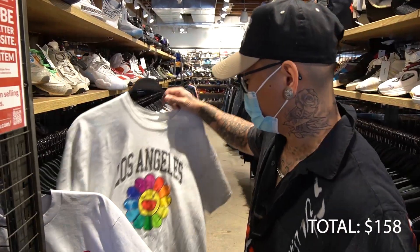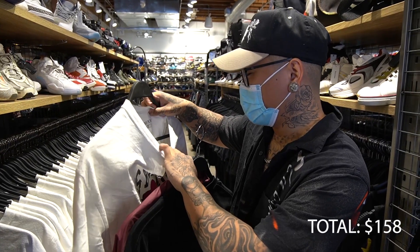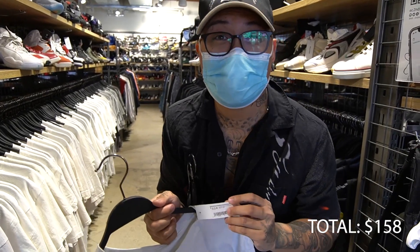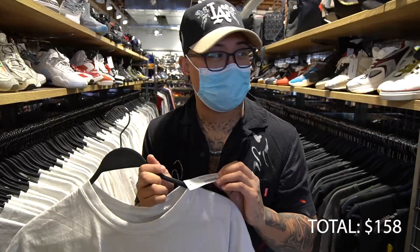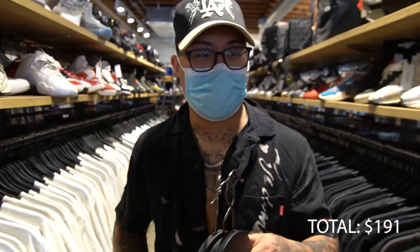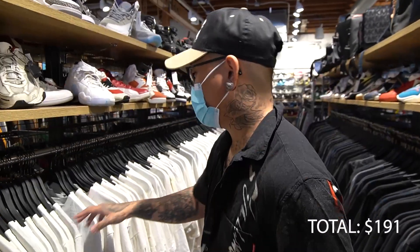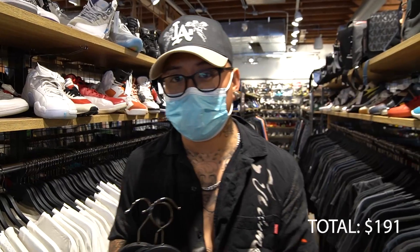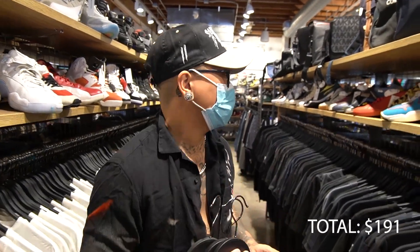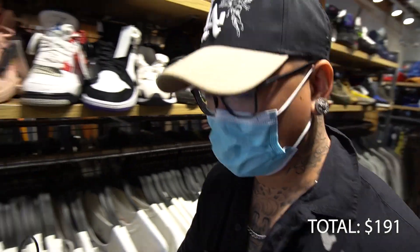We got the Murakami again but this is an extra large for $33. I'm gonna take it just to have it — can't go wrong. We're at $190 now. So this is what $190 can get you for three different items. We are going for hype items, not anything regular. I can't believe we just found this.